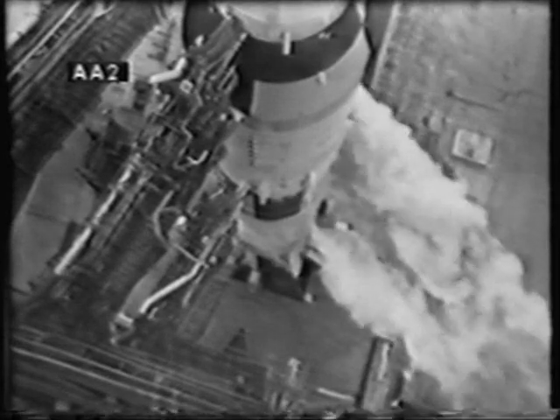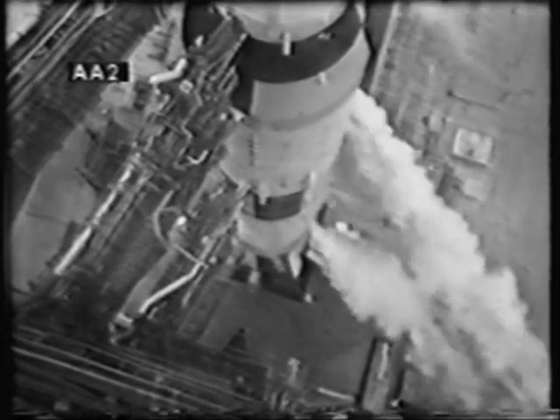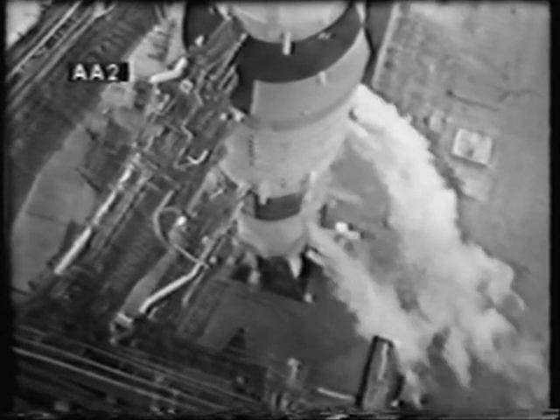This is Apollo Saturn launch control. Coming up on three minutes 50 seconds — mark, T-minus three minutes 50 seconds and counting. We are go for launch. The countdown now turned over to the control of the launch vehicle test conductor for the last four minutes of the count. We'll go on an automatic sequence starting at three minutes and seven seconds. Final communications checks now in progress between the spacecraft test conductor and the crew aboard the spacecraft.